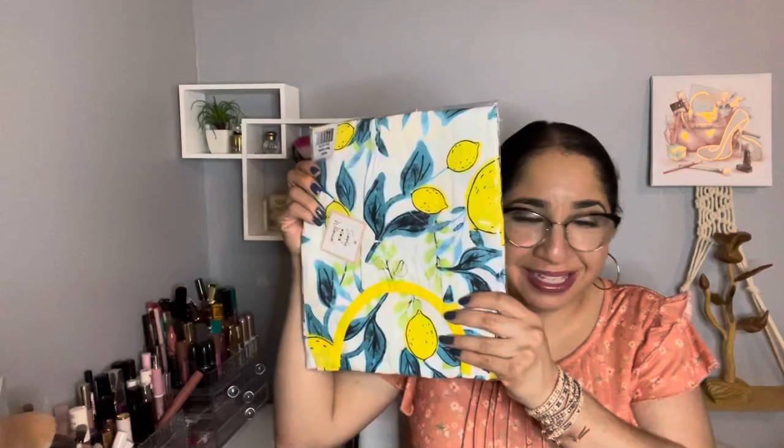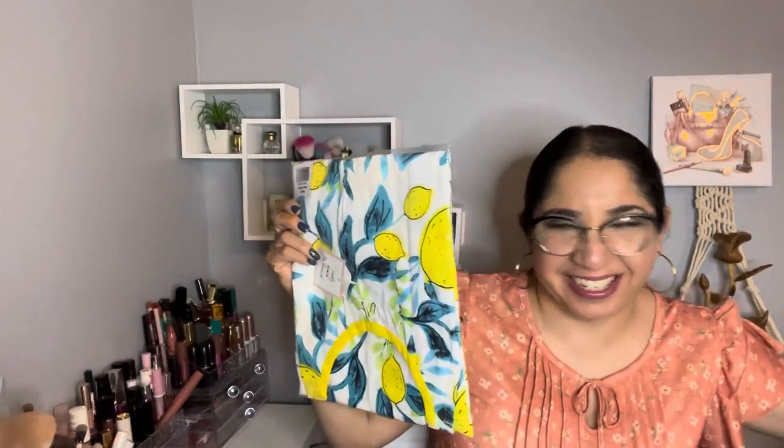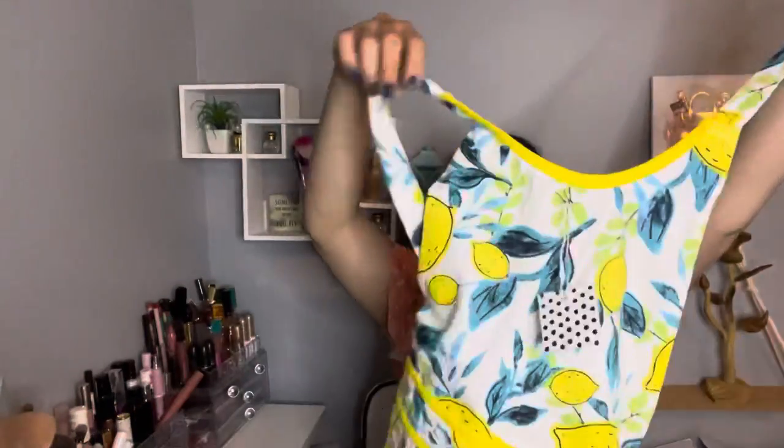My last item is this lemon apron. I know I don't need a lemon apron, but look how pretty it is! It's a long one with a pocket on the side — maybe for myself. It was on sale for $12 and the retail value is $36. It's 100% cotton, wash cold only, and made in India. The details are so pretty.